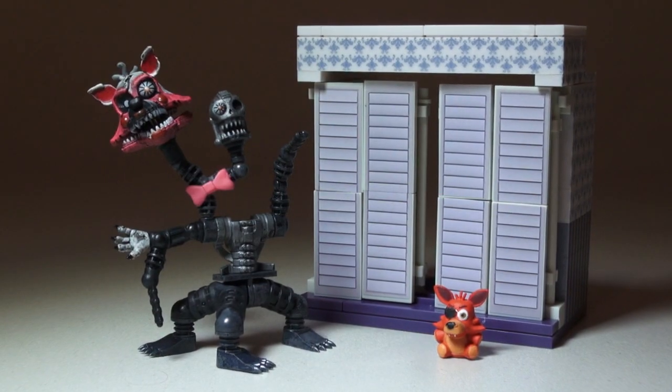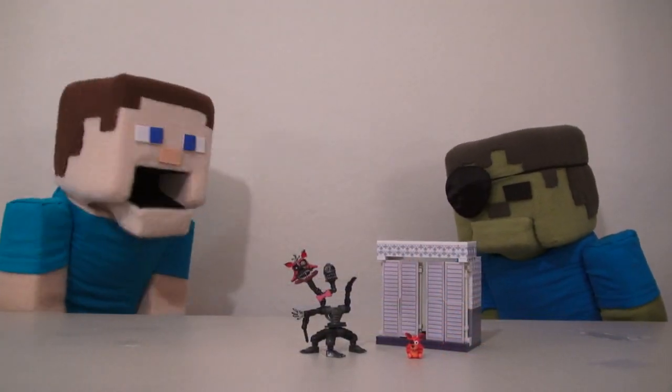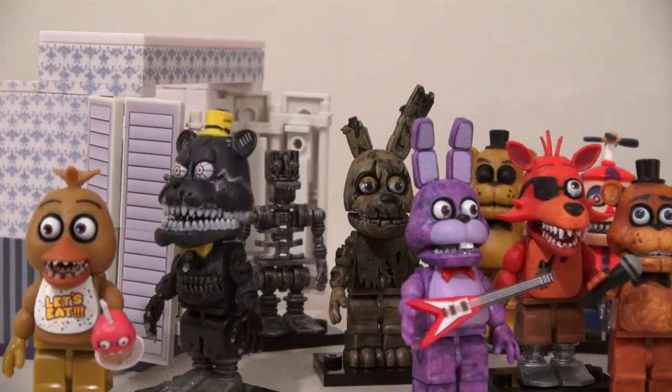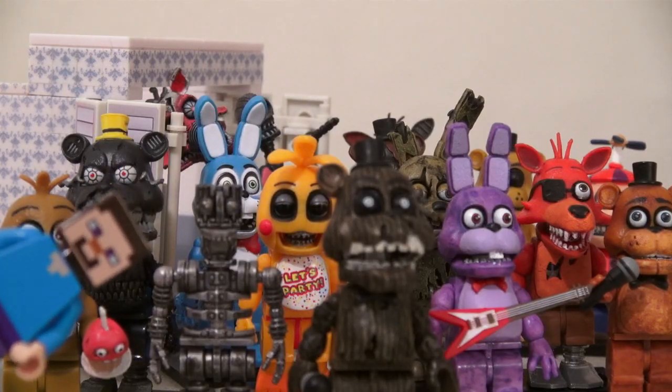Well, there it is — the creepy closet playset! You know what, Zombie Steve? I wonder how many figures we can stuff in that closet! Alright, you guys, come on out of there! Oh my gosh, you can't get enough! No more!